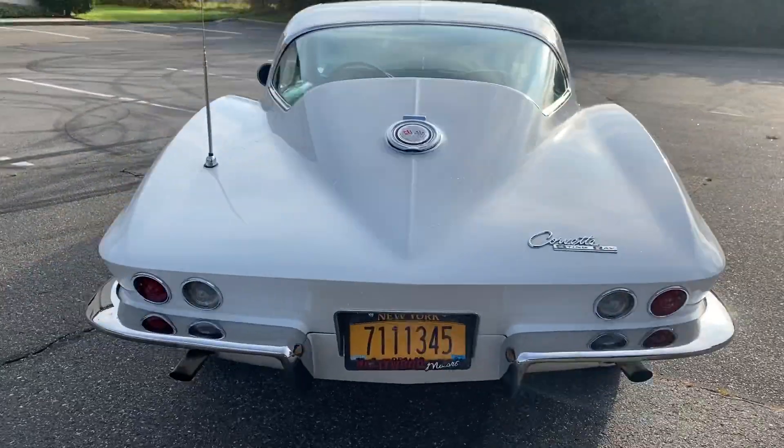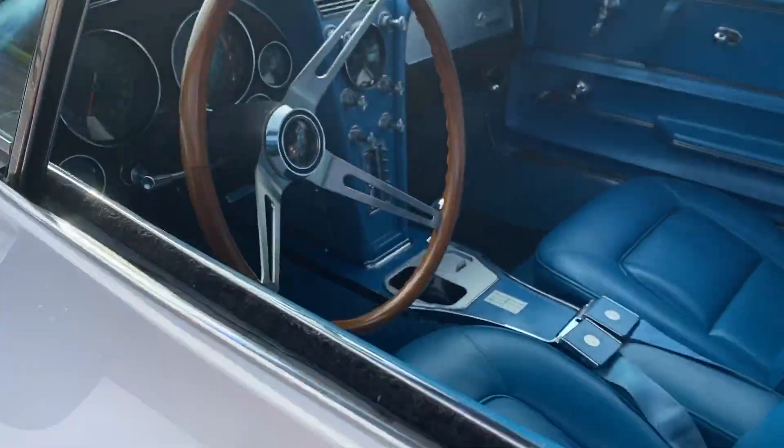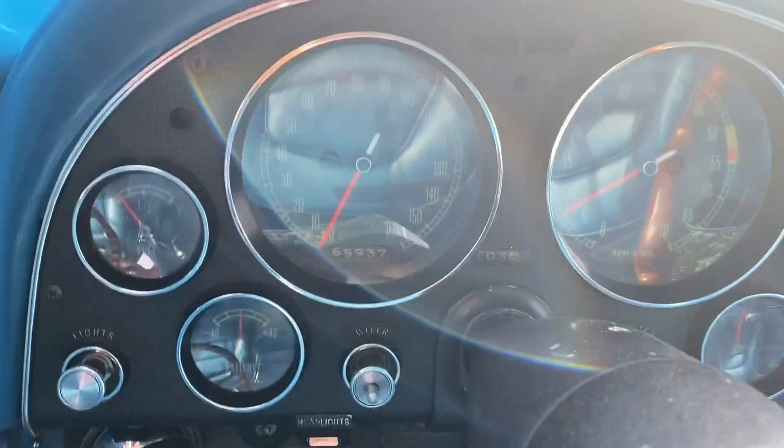Original car has been repainted, but very original all around. It has 65,000 original miles. Look at that interior — beautiful.